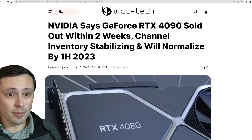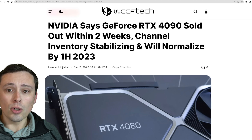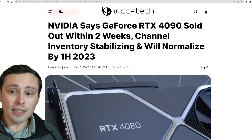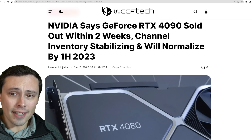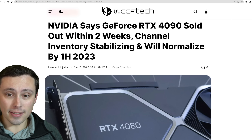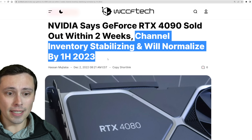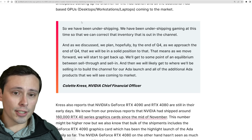If those do all end up getting returned, what does that do to the overall supply situation on GPUs? I found a WCCF Tech article quoting NVIDIA themselves talking about GPU supply, going into the overall 30 series, as well as the 4090 and even mentioning the 4080. The overall headline here is that 4090s sold out within two weeks, and there were a lot of them and they were expensive, showing healthy demand in the gaming segment. But that channel inventory will be stabilizing and normalizing by the first half of 2023.